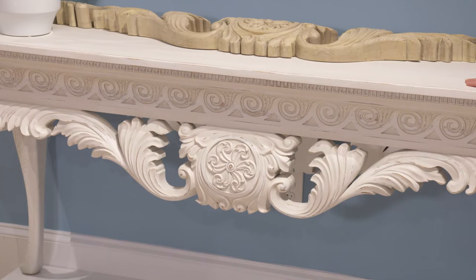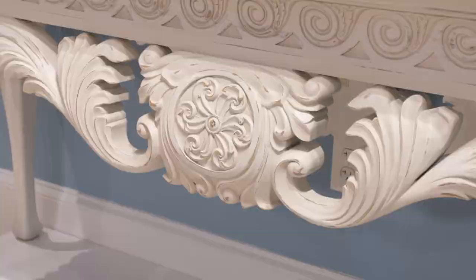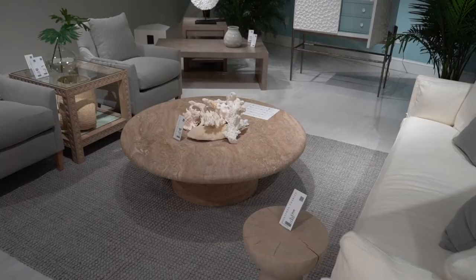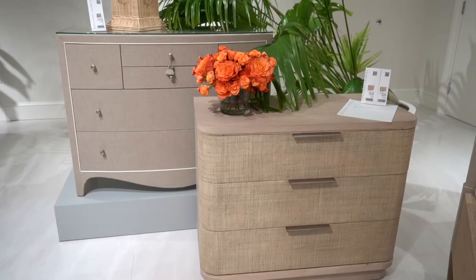This is one of my new favorite pieces and it represents our white portfolio perfectly. It's got that feminine touch, the chalk white finish, and this carving just dominates the room when you see it.